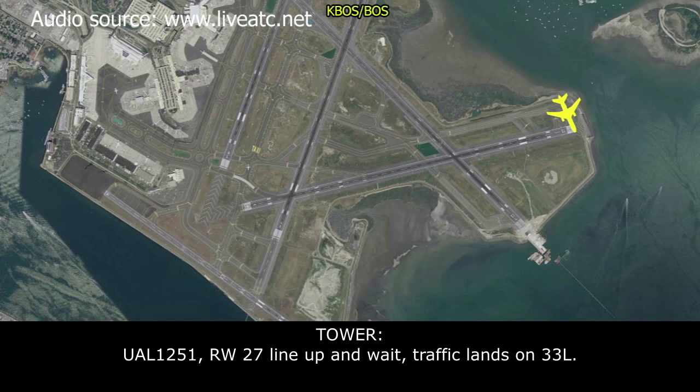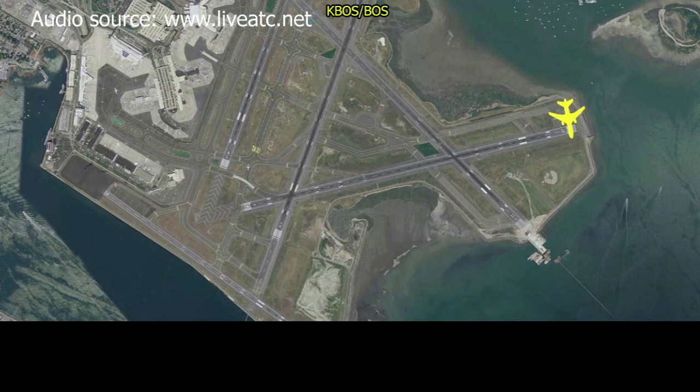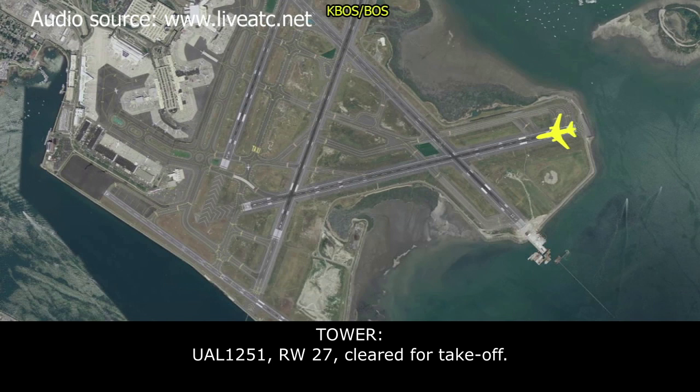United 1251, runway 27, line up and wait. Traffic lands runway 33, last. Line up and wait 27, United 1251. United 1251, runway 27, cleared for takeoff.